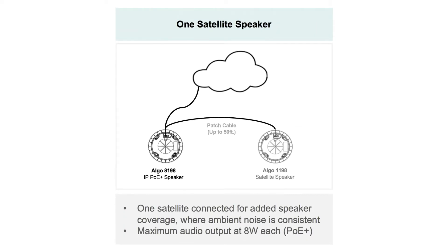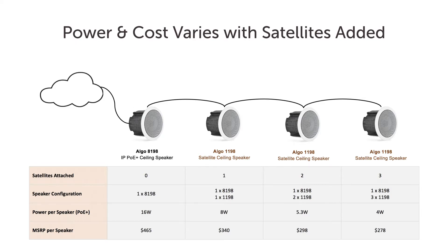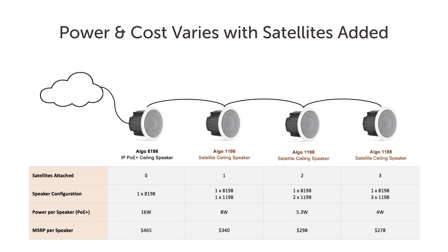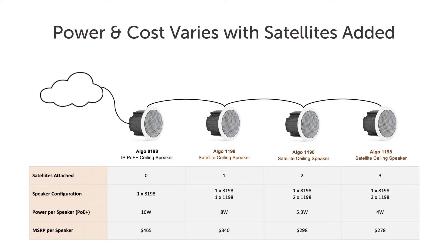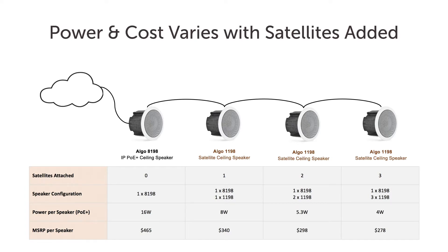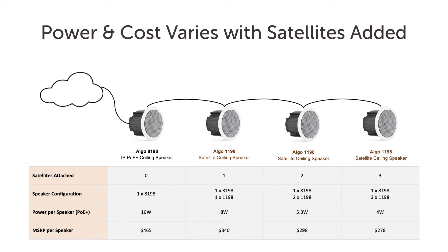For example, with one satellite connected, each speaker can operate at up to half the available power — 8 watts each if PoE Plus and 4 watts each if standard PoE. As additional satellite speakers are connected, the available audio power from each speaker is reduced. However, with three satellite speakers connected, the maximum power available to each speaker is still 4 watts if PoE Plus power is available from the switch — more than sufficient power for many paging applications.